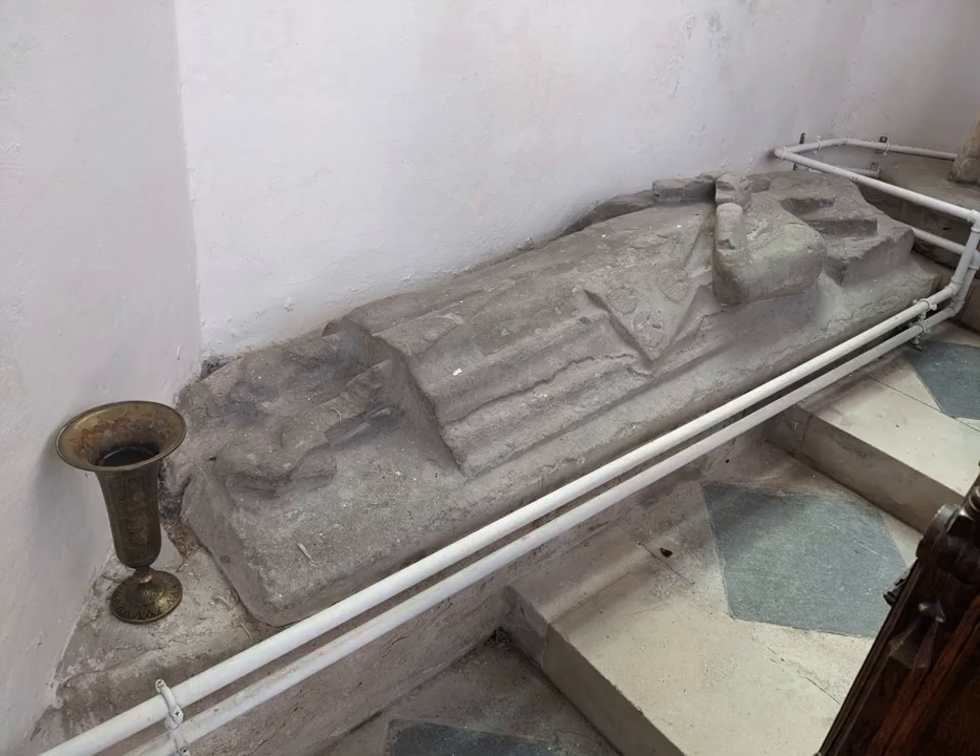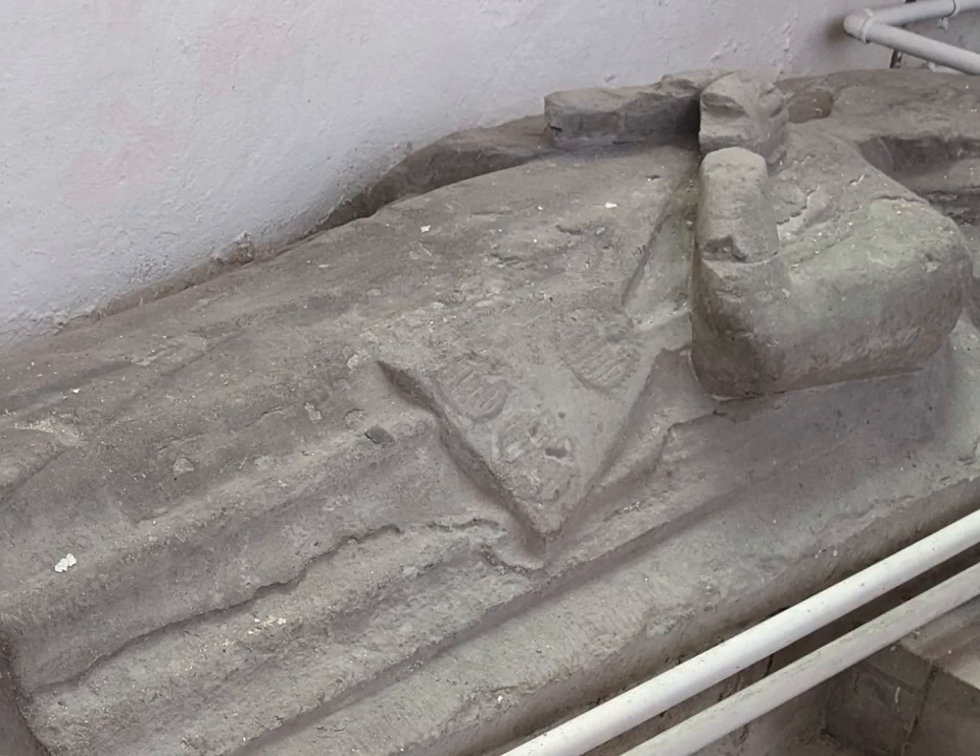At the west end, unfortunately hemmed in by the plumbing, is this effigy of a late medieval pilgrim. We know it's a pilgrim by the shells — pilgrim badges — on the bag.